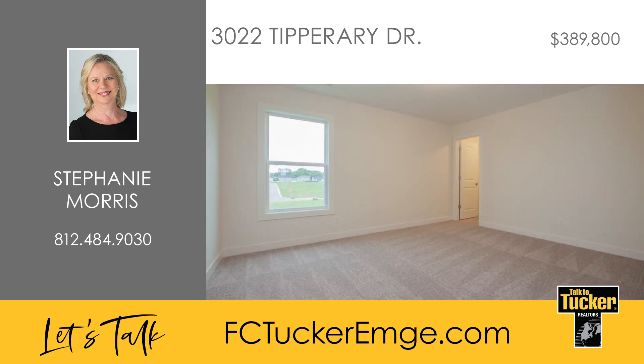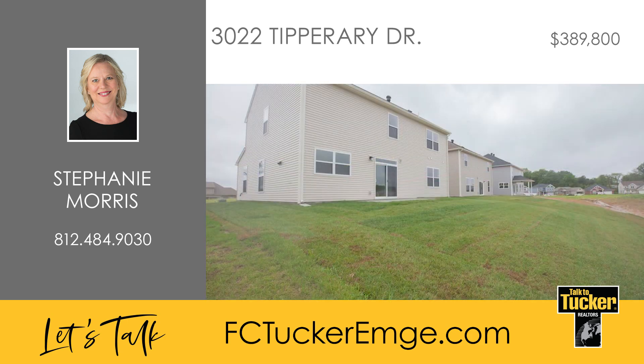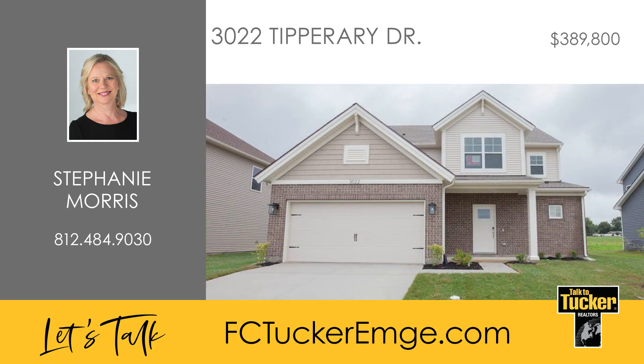The outside offers a back patio and a two-and-a-half car garage that is 22 feet deep. Jago is also offering a great buy-down incentive that qualifies this home for a 4.5% interest rate guaranteed for the first year with FBC Mortgage for FHA, VA, and USDA loans. Don't let this great home pass you by — talk to Stephanie Morris at 812-484-9030.